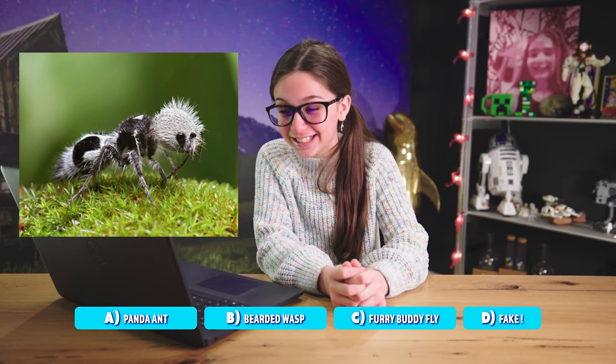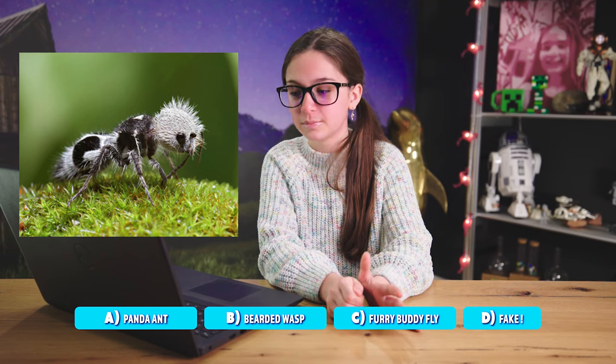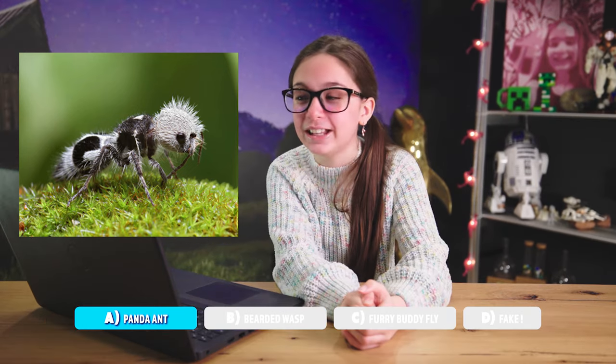Here we go. That looks like it has a bunch of sewing needles in it. It's a mix between like an ant and a porcupine. This looks really fake. Okay: A, panda ant; B, bearded wasp; C, furry buddy fly; or D, fake. I don't think it's a furry buddy fly because it doesn't have wings. I'm gonna have to go with A, panda ant. I got it right again — and it's real!